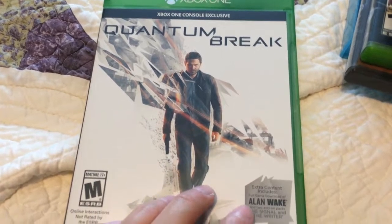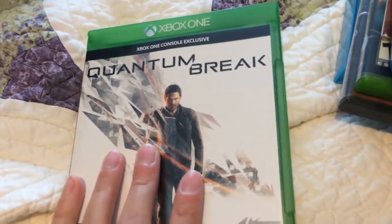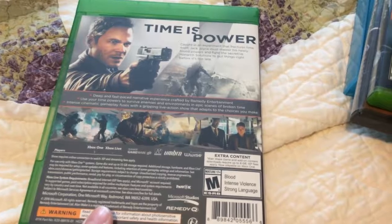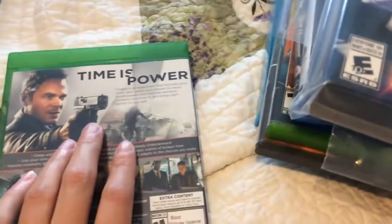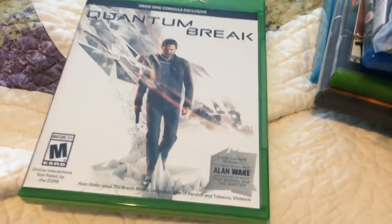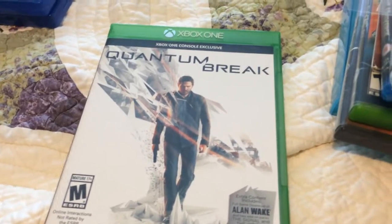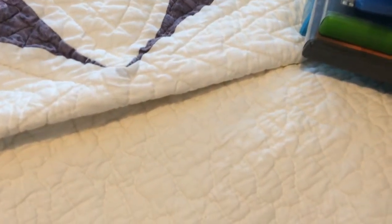For Xbox One, got a copy of Quantum Break along with Alan Wake. I have Quantum Break downloaded but haven't played it yet. Alan Wake I've already beaten, and it is awesome — I just couldn't put it down until it was done. I'm still trying to get medals on Quantum Break, and going back through Alan Wake on hard trying to find all the collectibles. I love being able to run by people and they're running in slow motion, then I pop out of the time thing and just beat the crap out of them. They don't even know it hit them. It's awesome.